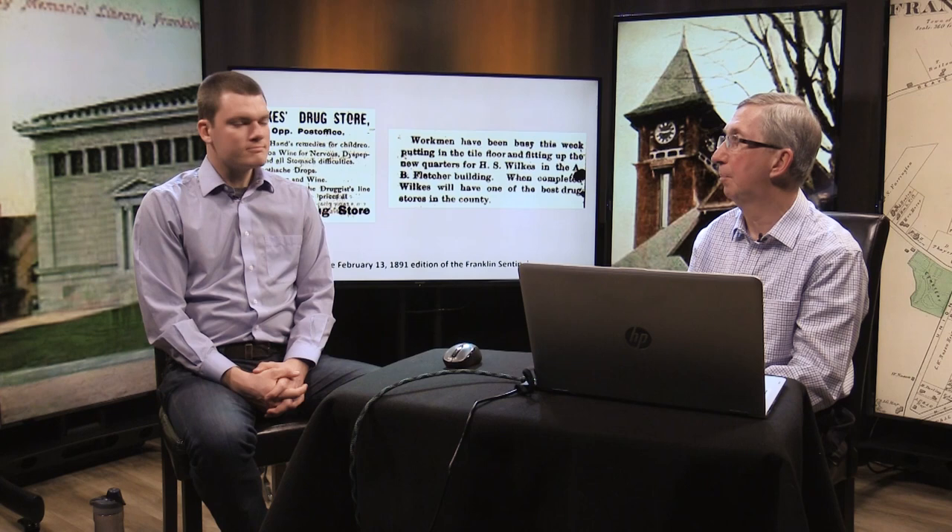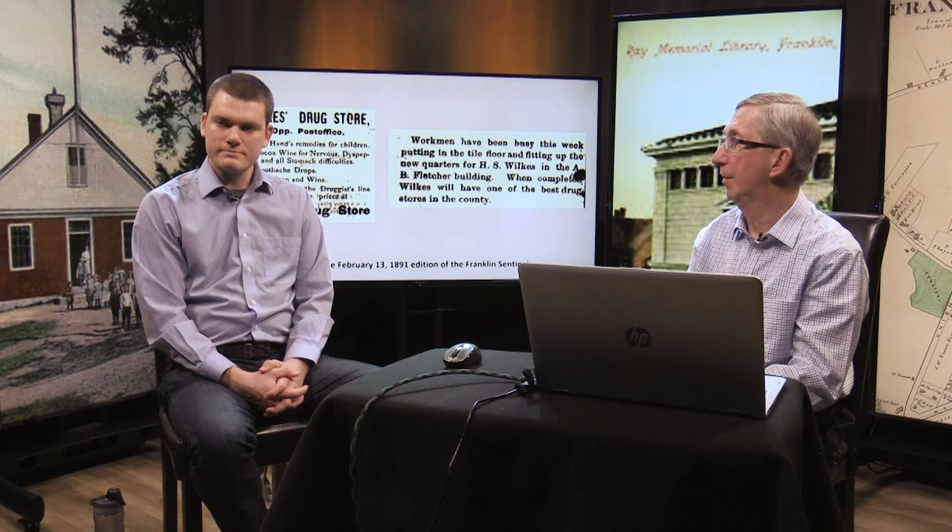An advertisement from 1891 shows Wilkes Drugstore was opposite the post office, which was in the Ray Block at the corner of Depot Street and Main Street. Workmen had been busy putting up the tile floor for new quarters, as Wilkes was apparently moving his drugstore up the street to the A.B. Fletcher Building. He moved out in 1891. The advertisement featured cocoa wine for nervous dyspepsia and all stomach difficulties — beef, iron, and wine.